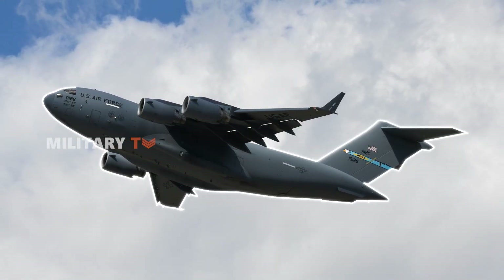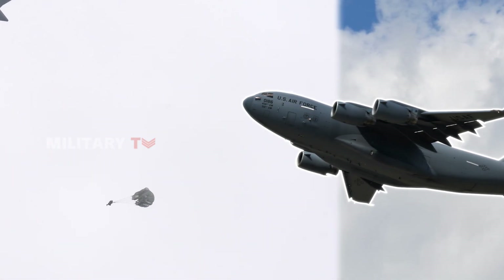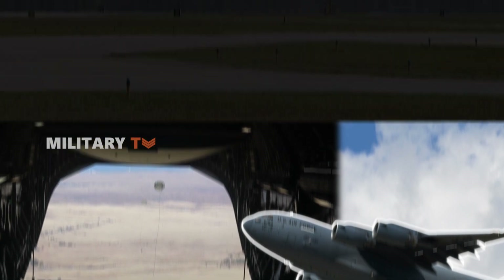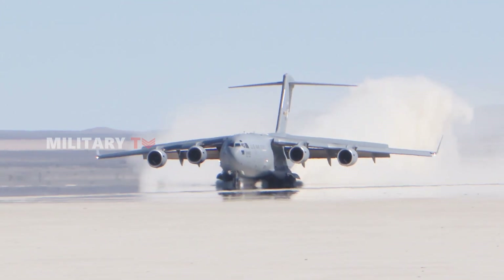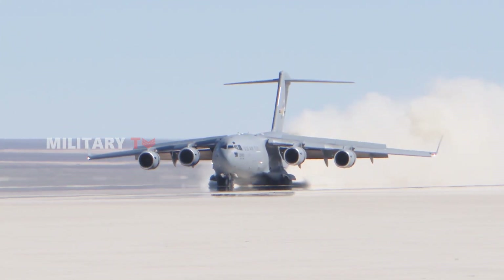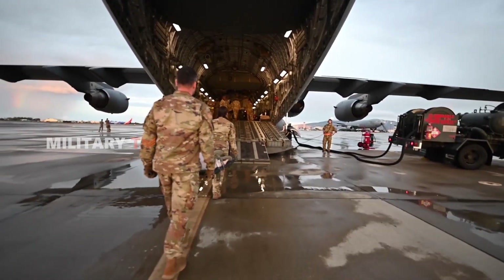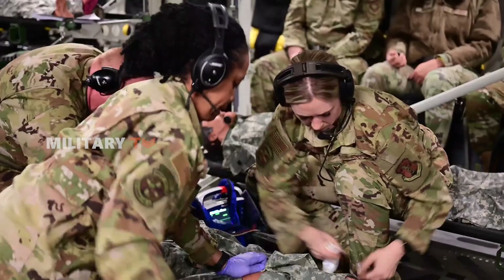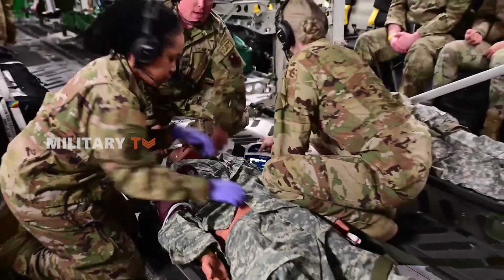The C-17 also excels in tactical airlift missions. It can perform airdrops, delivering paratroopers and equipment straight into the battlefield. Thanks to its unique design, it can make steep, slow approaches, allowing it to land on small, remote airfields where traditional runways aren't available. The C-17 also plays a critical role in medical evacuations — its spacious cargo hold can be adapted to transport patients on stretchers or ambulatory, with advanced life support systems on board to ensure care during flight and save lives in urgent situations.